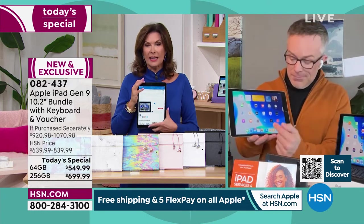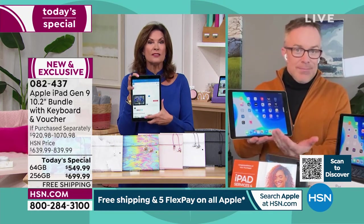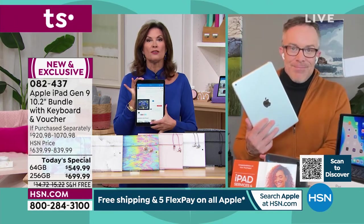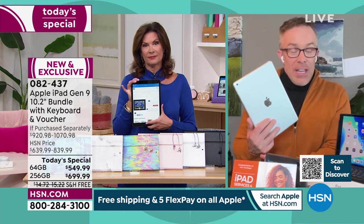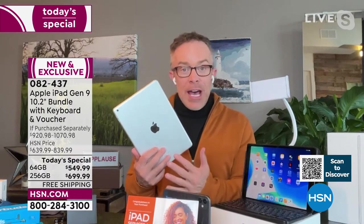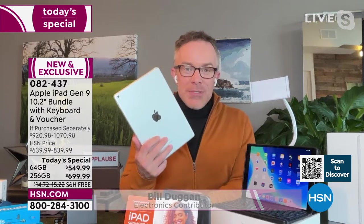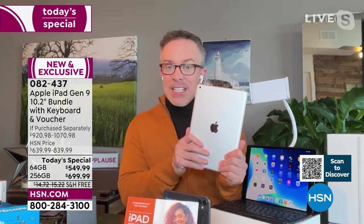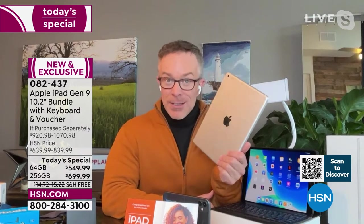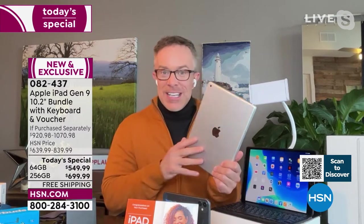Whatever age you are, if you're technology challenged, you want to own this — this is the one that makes it so easy, it practically reads your mind. But if you're tech savvy, this is the one you want because you can do limitless things with it. Apple users want to upgrade to the latest. If you're new to Apple, Apple's taken that worry out of it. You're investing in quality that's going to last for years. It's like that little black dress — it doesn't go out of style, it evolves and just gets better with age.